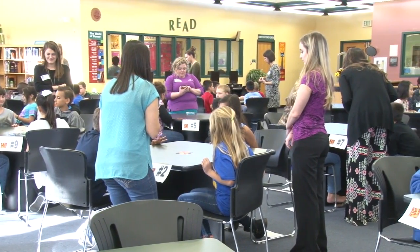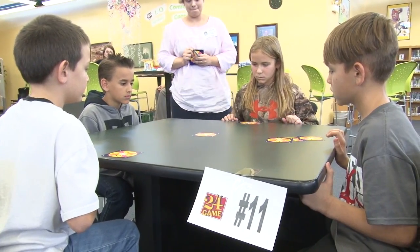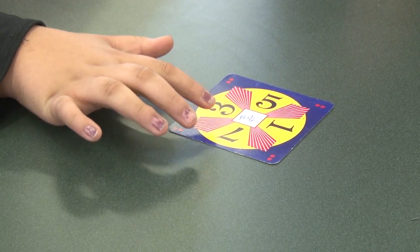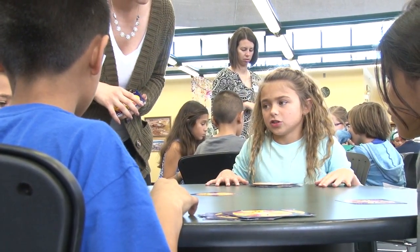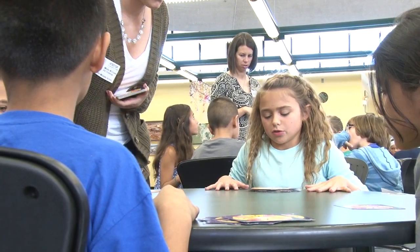The kids come into the library here and we have 13 tables set up. There are four students to a table and the cards go in the center. As the students know the answer to get to 24, they'll tap the card and provide the answer. For example: 2 divided by 2 equals 1, 7 plus 1 equals 8, 8 times 3 equals 24.